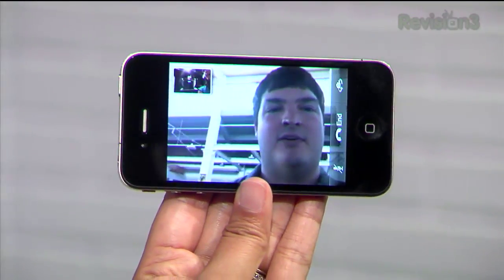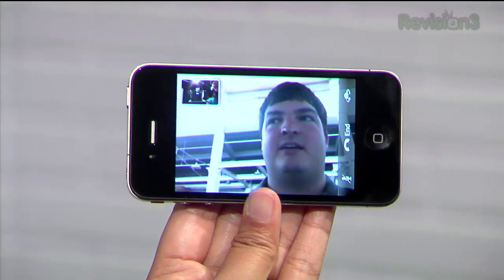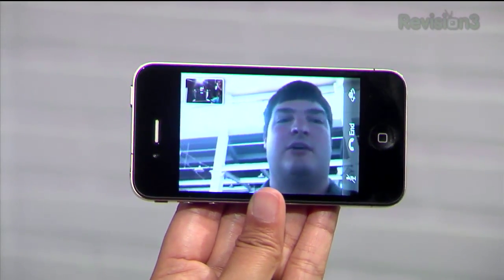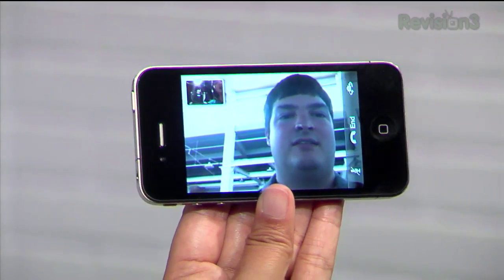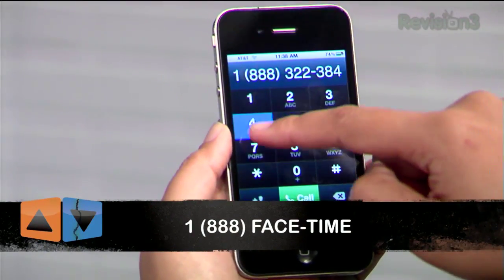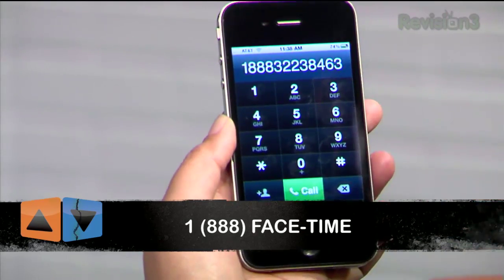The first day I had my iPhone I used it quite a bit. I called a friend back in Mississippi and then I called someone from Canada and it worked like a charm — I couldn't believe it. But what if you don't know anybody with an iPhone 4 and you just want to play around with FaceTime? Well, Apple has set up 1-888-FACETIME. You can go ahead and call an Apple rep and test it out for yourself.